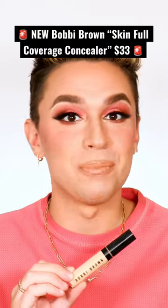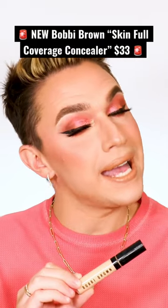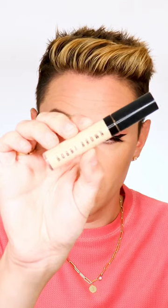Bobbi Brown just launched their brand new Skin Full Coverage Concealer and I have thoughts. This is what the packaging looks like.